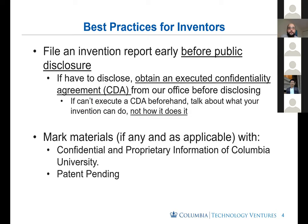Before I continue, I want to say best practices for inventors — really all the researchers at Columbia and at the Herbert Irving Comprehensive Cancer Center. If you take away one piece of information from this talk, it would be to file an invention report early, before you do a public disclosure. If you feel that you have a new invention, a new discovery, something that may be patentable or has commercial potential, I would highly recommend that you talk to us before you disclose it publicly. In short, file an invention report — this is the main mechanism to interact with our office.